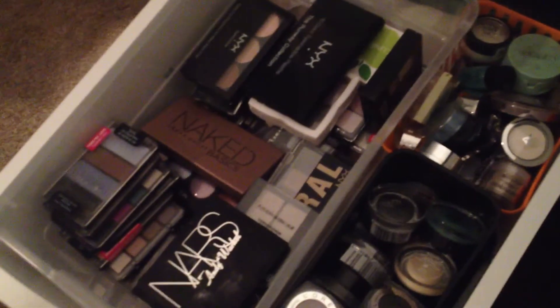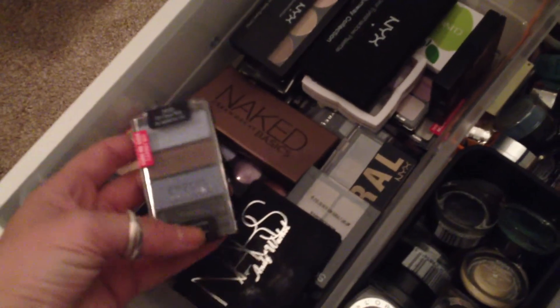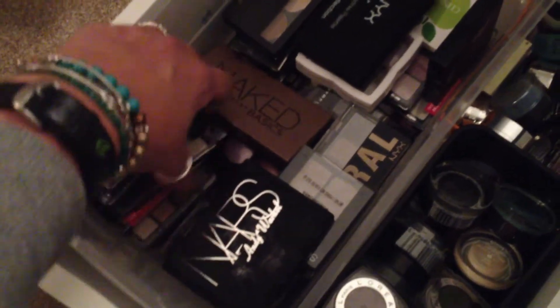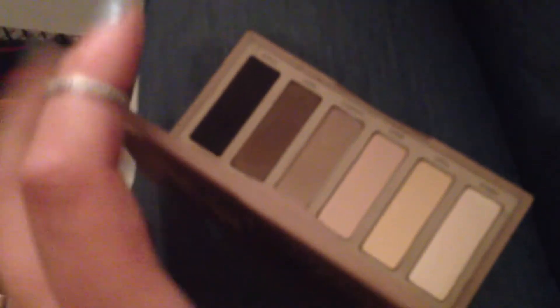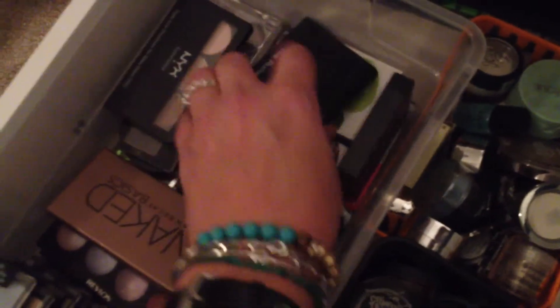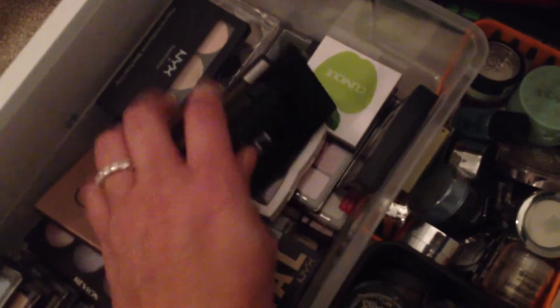In here is all my eyeshadows - these are my kind of bigger eyeshadow palettes, quads and things like that. I have a bunch of Wet n' Wild ones - I probably have every Wet n' Wild one that ever was made. I really like Wet n' Wild eyeshadow and it's inexpensive, which makes me happy. This is the Naked Basics palette - all just matte, basic colors, good to do with a smoky eye. The Runway palette by NYX - very pretty, I use that one a lot.